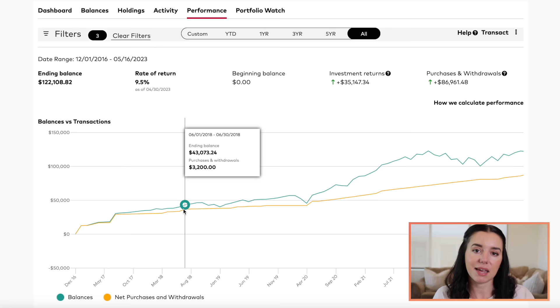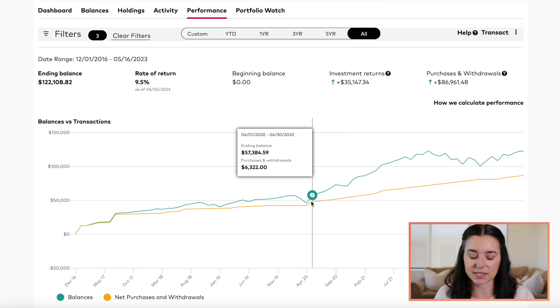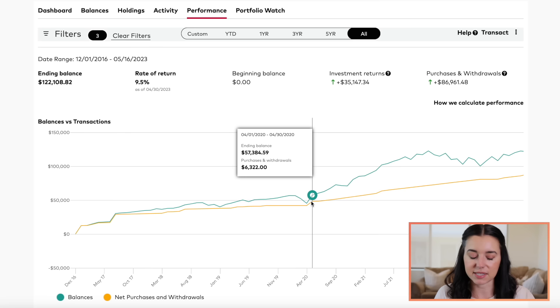Then you can see this big jump of $3,200 in 2018 as a recommendation from my CPA. She said I could contribute more since I'd been making more. So this is where I ended up contributing more to those funds, and we were able to reduce our taxable income for that tax year. I did this again in 2020 — you can see a big purchase of $6,300 to really reduce the amount of taxes that I was owing in that year.